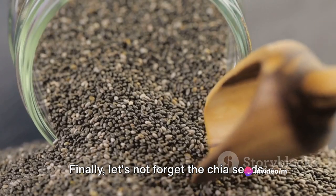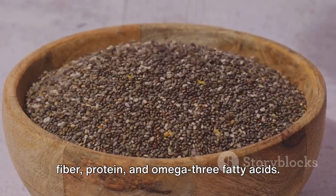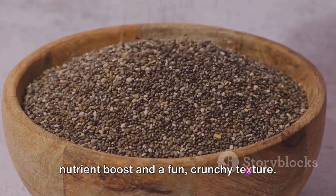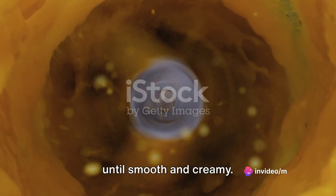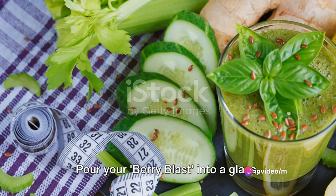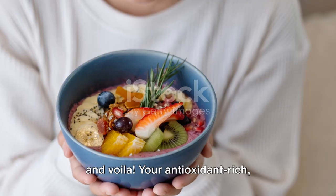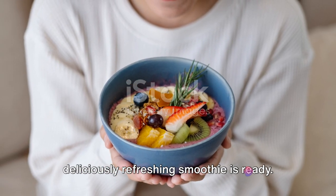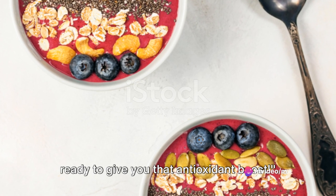Finally, let's not forget the chia seeds. These tiny powerhouses are loaded with fiber, protein, and omega-3 fatty acids, giving your smoothie an extra nutrient boost and a fun, crunchy texture. Blend all these ingredients together until smooth and creamy. Pour your Berry Blast into a glass, garnish with a few fresh berries on top, and voila — your antioxidant-rich, deliciously refreshing Berry Blast is ready to give you that antioxidant boost.